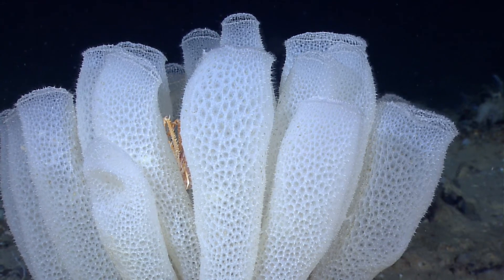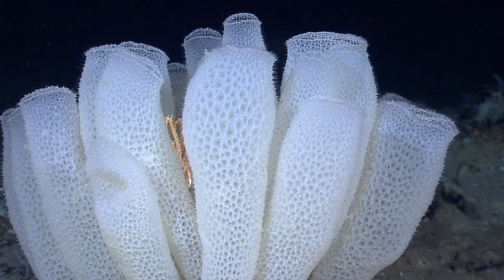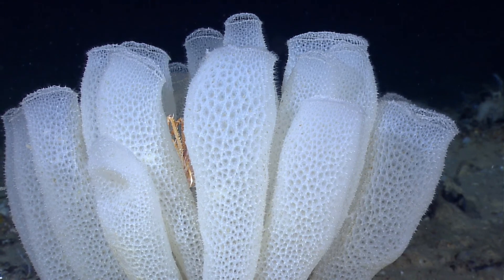There are several large glass sponge reefs, and some of which could be over 9,000 years old.